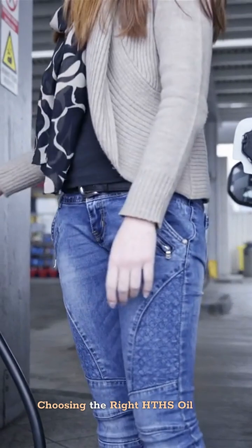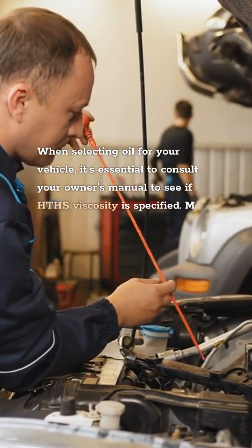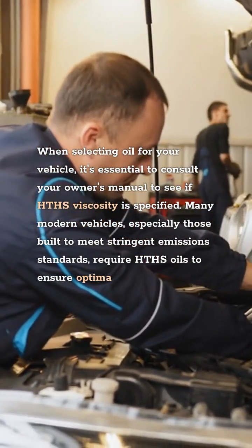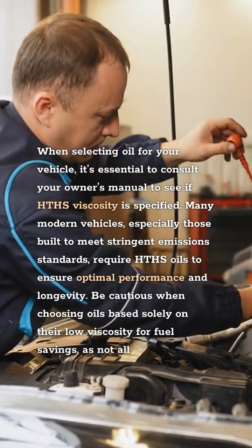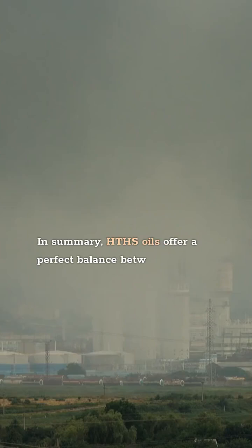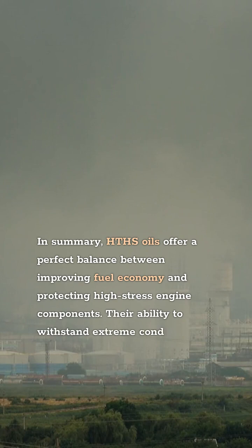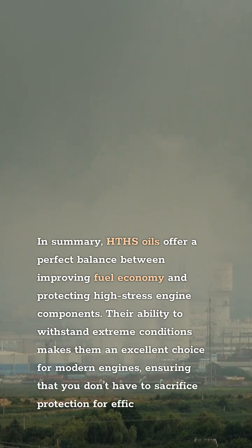When selecting oil for your vehicle, it's essential to consult your owner's manual to see if HTHS viscosity is specified. Many modern vehicles, especially those built to meet stringent emission standards, require HTHS oils to ensure optimal performance and longevity. Be cautious when choosing oils based solely on their low viscosity for fuel savings, as not all low-viscosity oils meet the HTHS standards needed for adequate protection under stress. In summary, HTHS oils offer a perfect balance between improving fuel economy and protecting high-stress engine components, ensuring you don't have to sacrifice protection for efficiency.